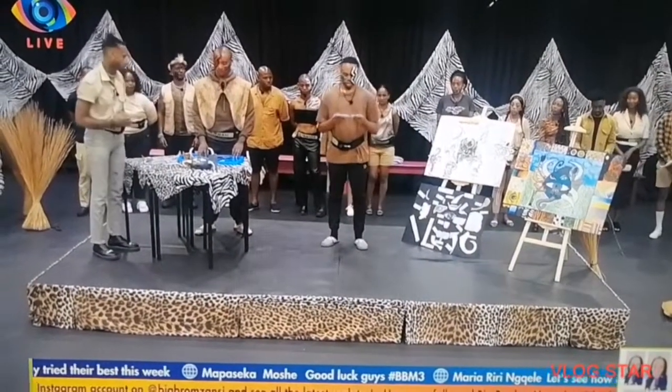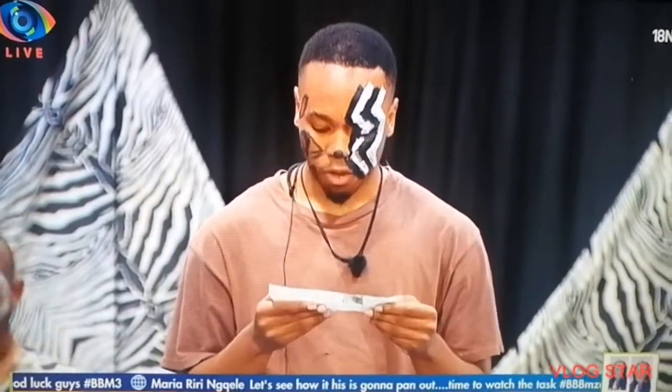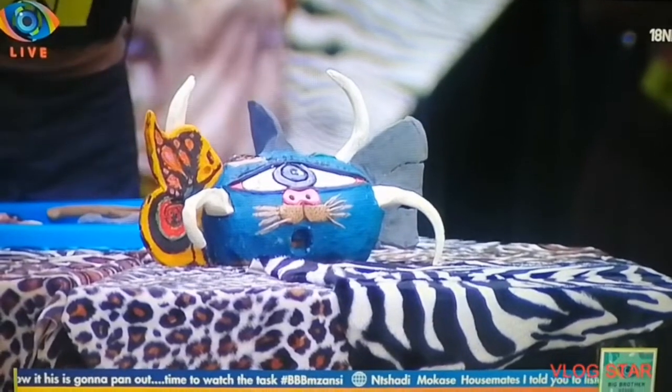The elephant ear has acute hearing that's able to detect sound as far as five kilometers. The butterfly wing is for camouflage and eludes its prey. When both the elephant ear and butterfly wing are used simultaneously, it glides.